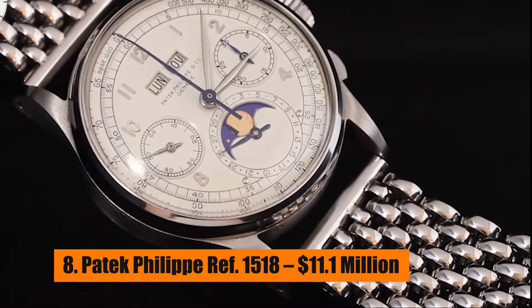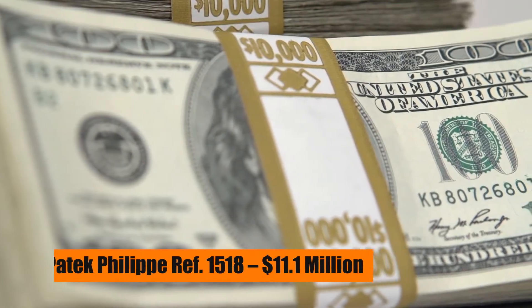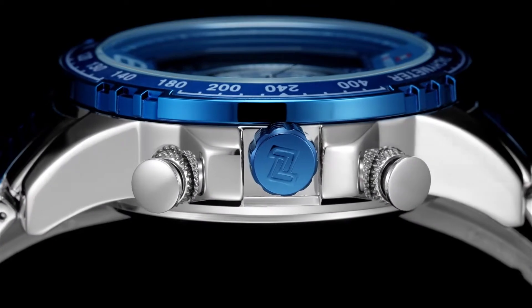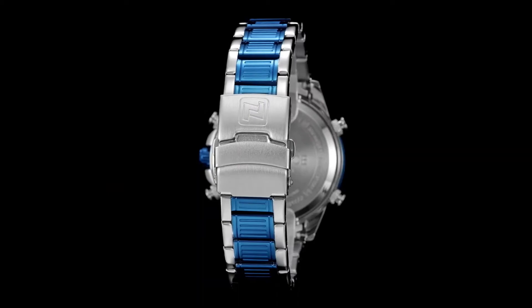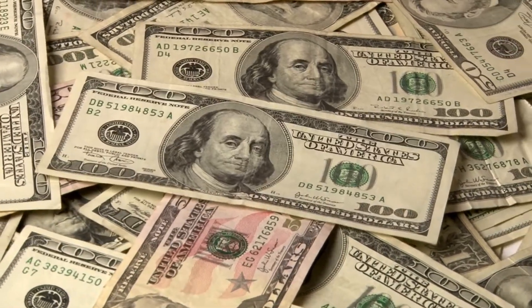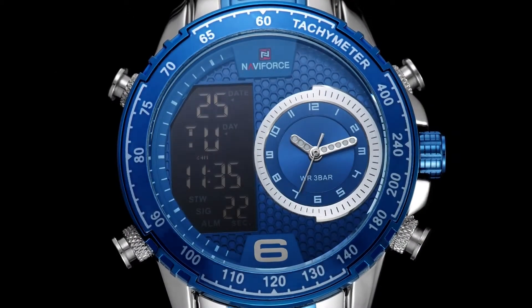Number 8: Patek Philippe Ref 1518 – $11.1 Million. Late in 2016, the Patek Philippe Ref 1518 with a case made of stainless steel sold at an auction for just over $11 million. The 1518 model was made by Patek Philippe in 1941.